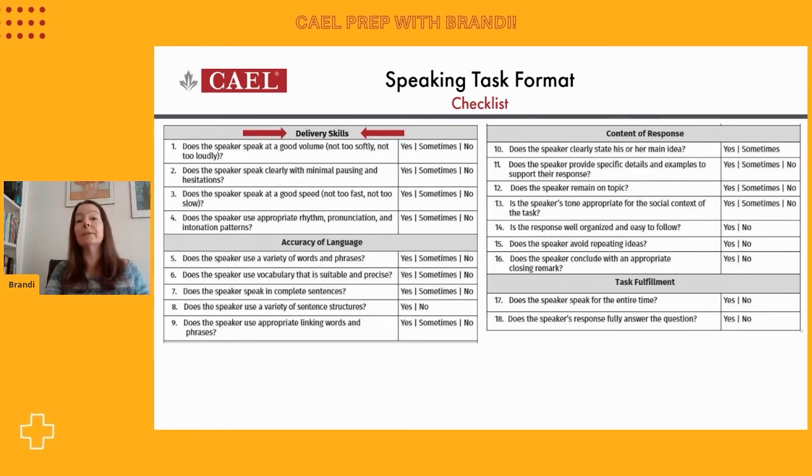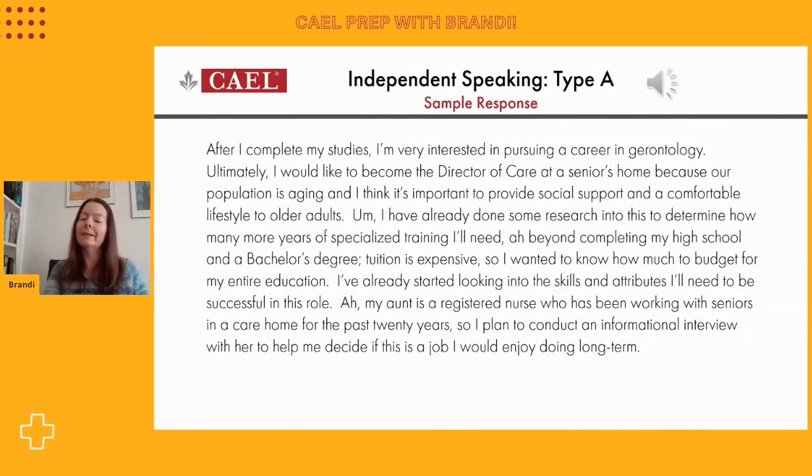Overall, I think her speech delivery skills were strong — we could certainly understand her clearly. But there are a few areas she could continue to work on. What I'd like to do is play this sample response one more time, and we're really going to hone in on the language that she uses. We'll try to find examples of precise and academic language and some transitions. We're also going to assess the quality of her ideas to make sure that she supported it well enough and fully answered the question. As we're listening the second time, we will follow along with the transcript of her ideas.